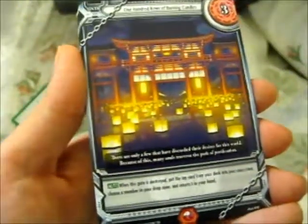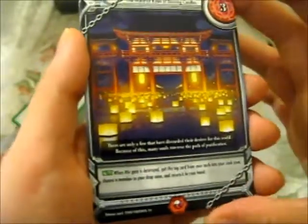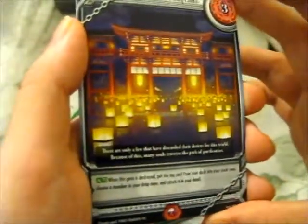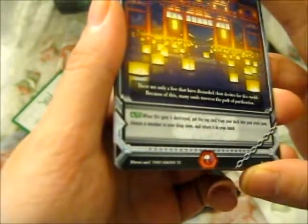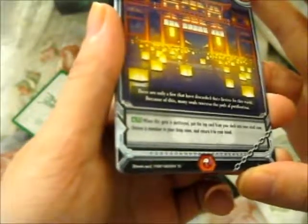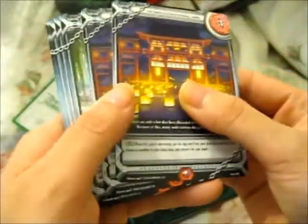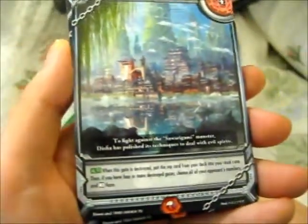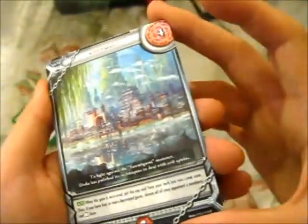This one reminds me of Spirited Away. One Hundred Rows of Burning Candles — when this gate is destroyed, put the top card from your deck into your stock zone, choose a member in your drop zone and return it to your hand. That is very pretty. Too bad they didn't make these holographic.